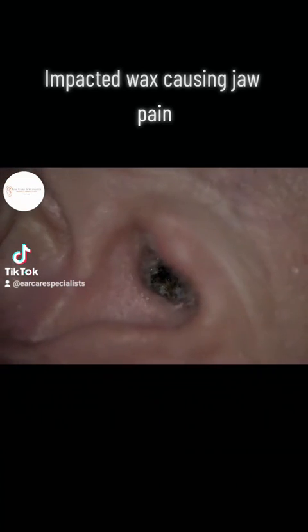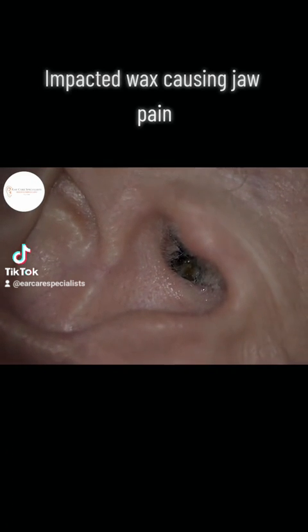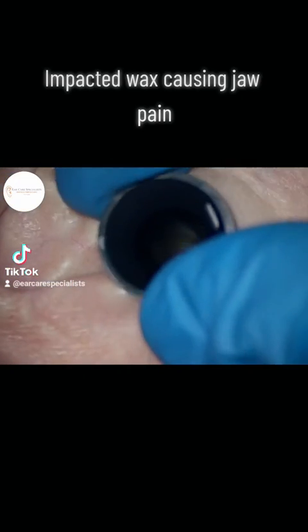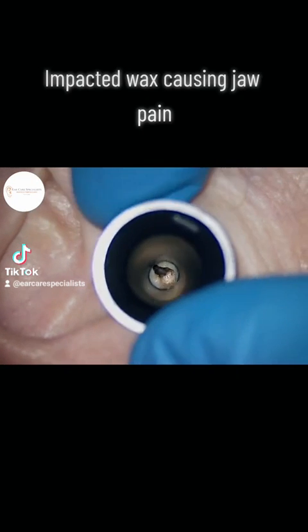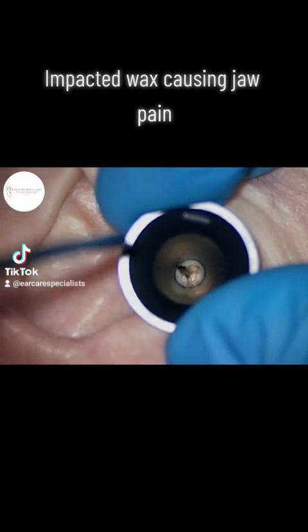Luckily, after a few drops of oil and some shimmying around, we managed to get it out of their ear relatively easily. It helped being able to see with higher magnification under the microscope, which if you were using a typical head loop, you just simply wouldn't be able to see as well.